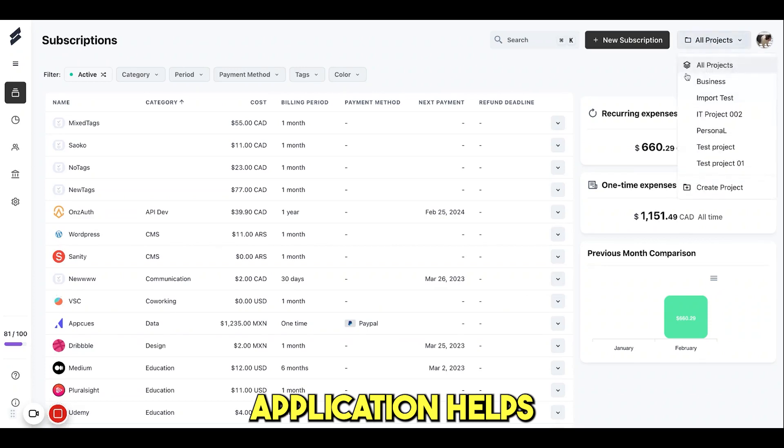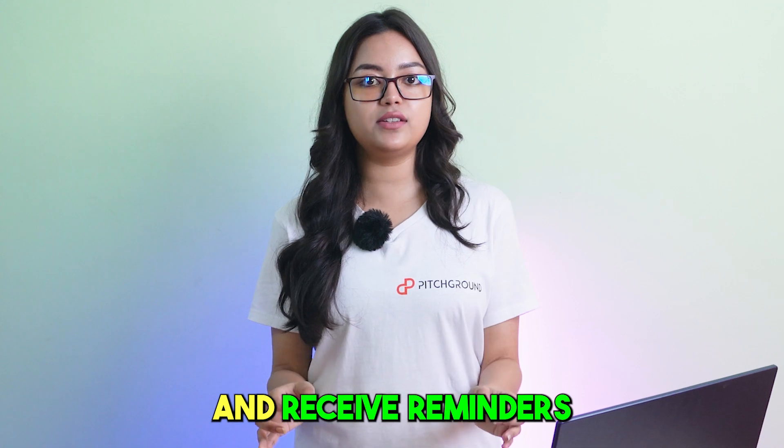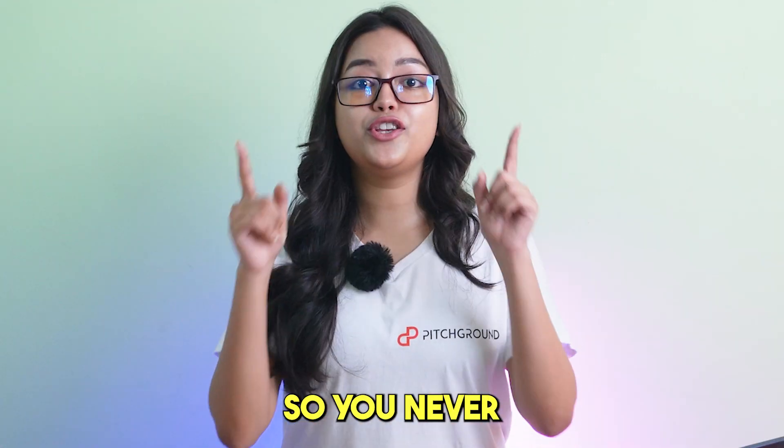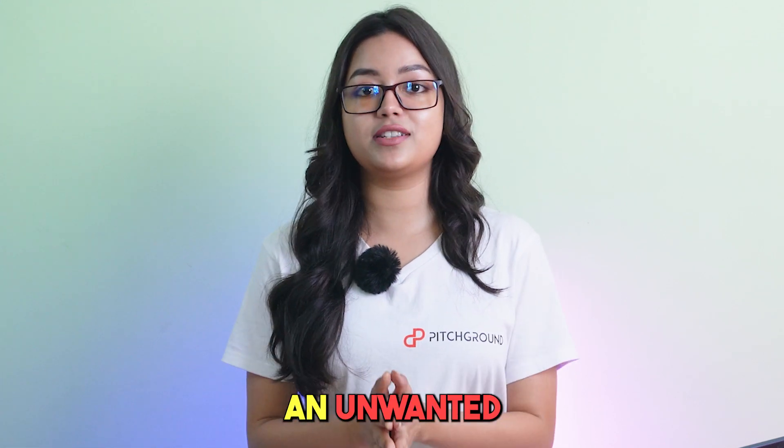This web-based application helps SMBs track all their subscriptions, set end dates and receive reminders through multiple channels. So you never have to worry about missing a payment or paying an unwanted subscription again.